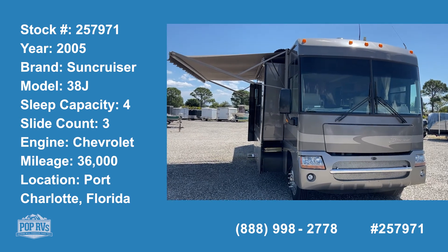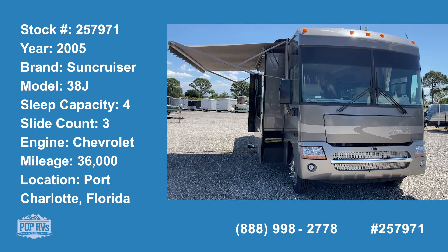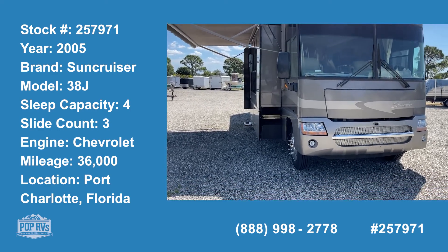Today we're in Port Charlotte, Florida, looking at a 2005 Winnebago Itasca — that's a Sun Chaser 38J as the model.